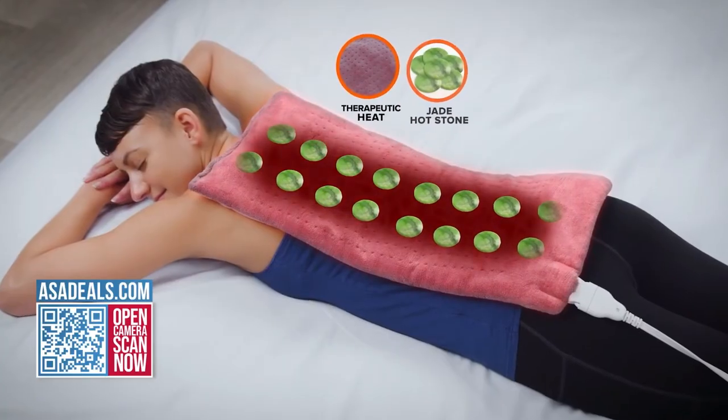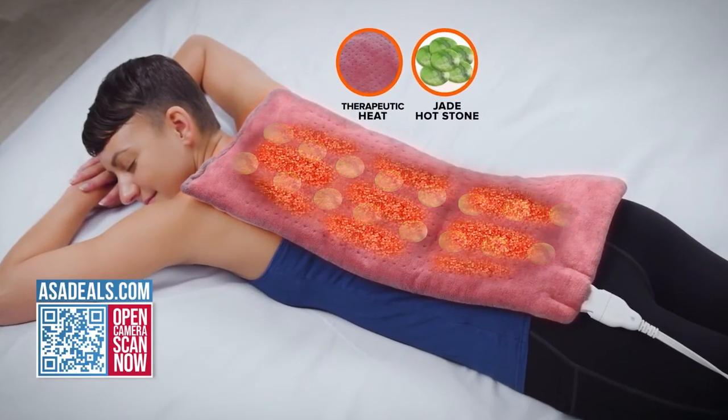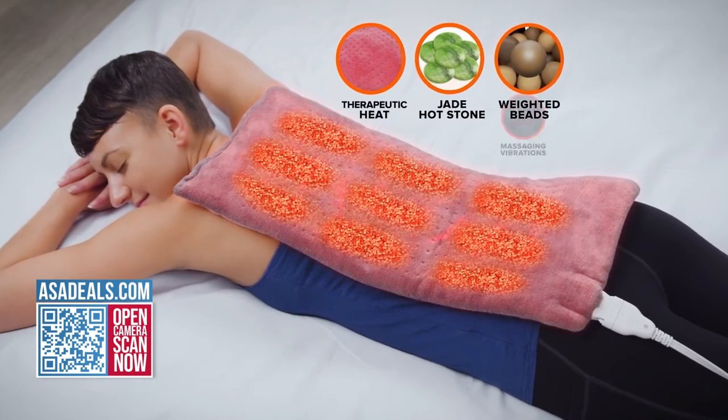What we always love about Calming Heat additionally is how it forms to your body, hitting all of those aches and pains. Because it's weighted, it goes into all the nooks and crannies of your back — it doesn't just sit on top. And you know, we have those aches and pains just from being alive, period.